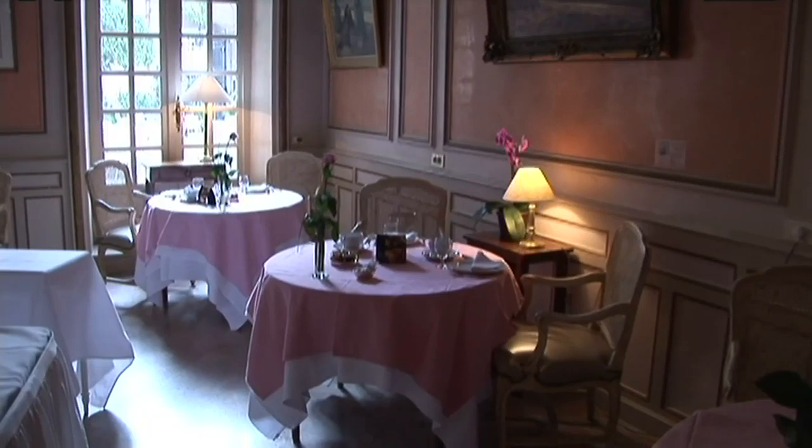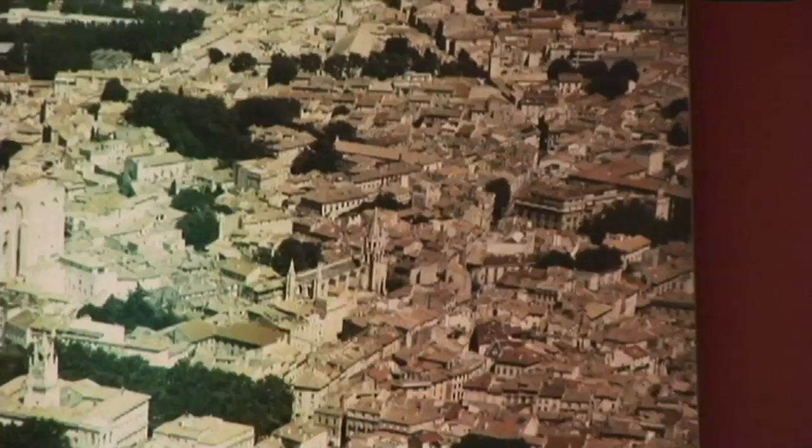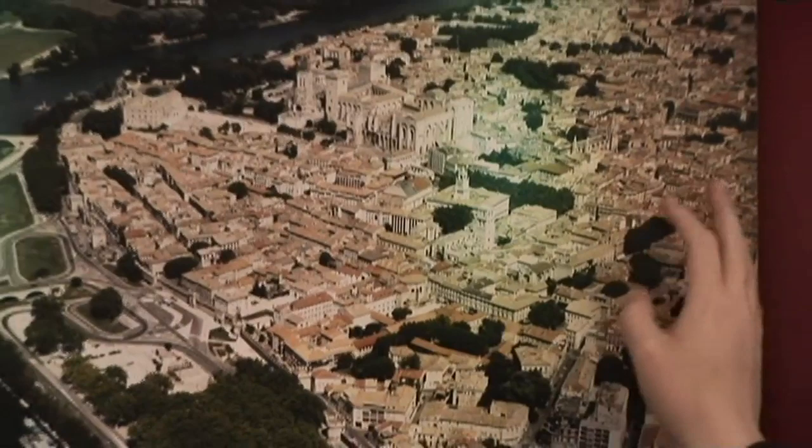This is the oldest part of the town. It's called the Cartier L'Avalanche and it was founded by the Romans. This is where Avignon first started in the second century before Christ. This is the downtown where you have all the shopping district and all the pedestrians. And on this side is the Rhône — the Rhône River.